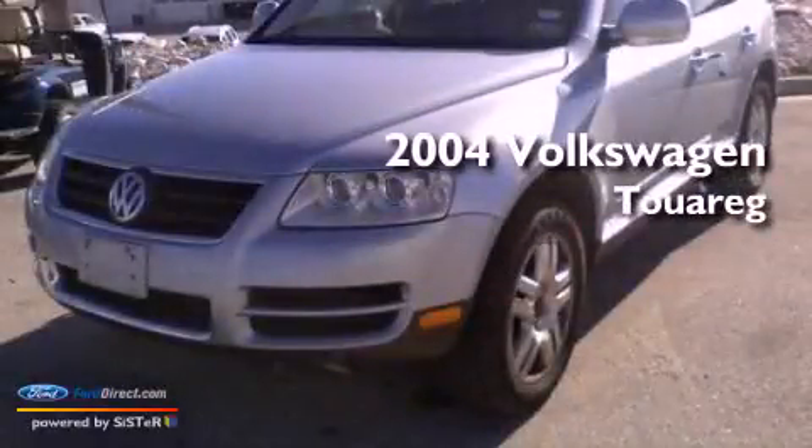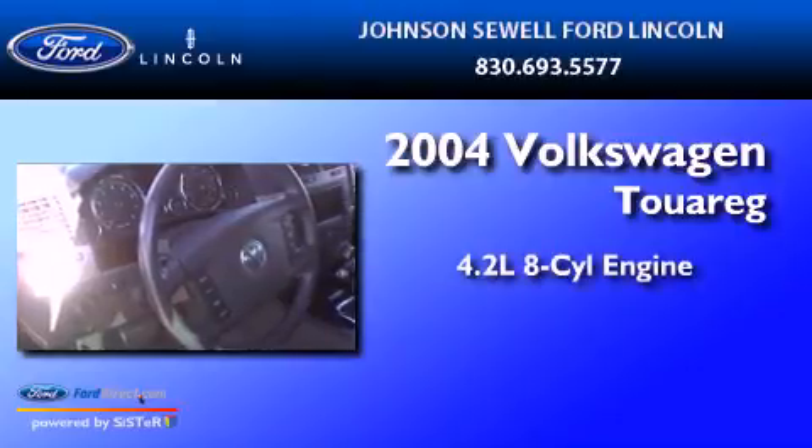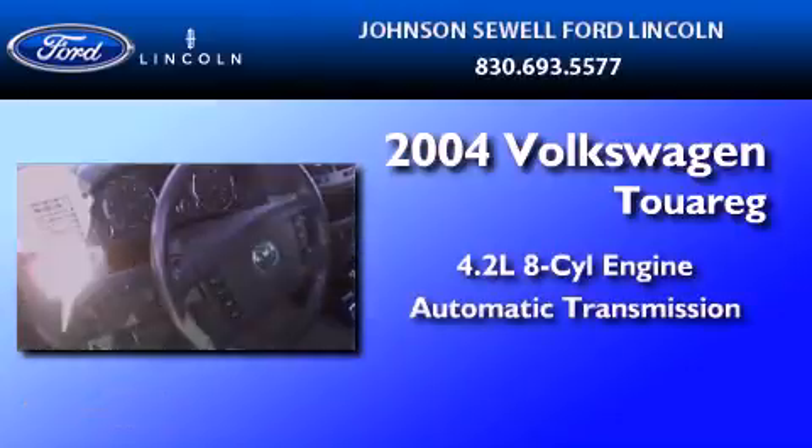This is a 2004 Volkswagen Touareg. It features a 4.2-liter 8-cylinder engine and an automatic transmission.